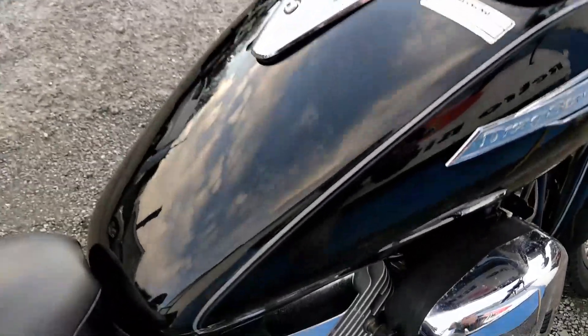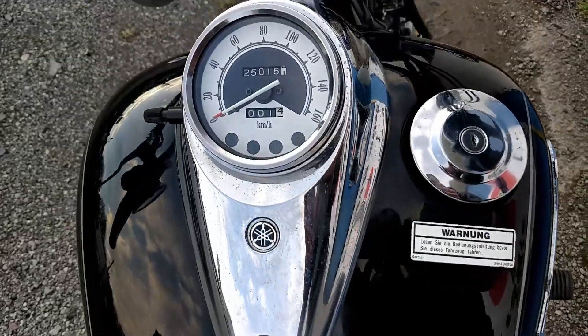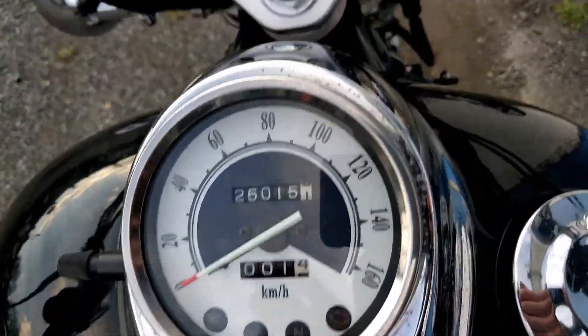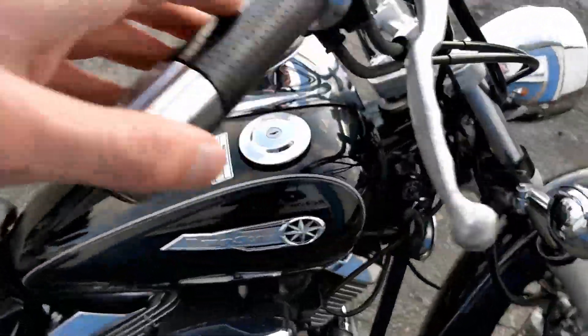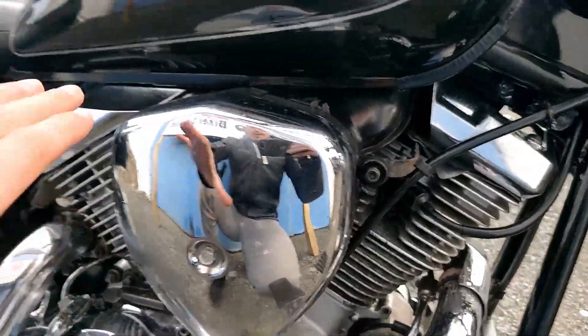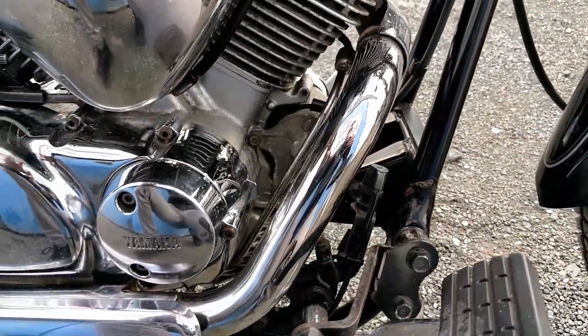Onto the tank then — really, really nice condition, just a little bit of a mark here through the middle. With only 25,000 kilometres on the clock, that's less than 18,000 miles. I'll link exactly what it is in miles in the description, or in the advert.